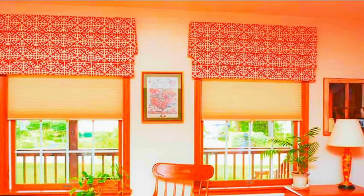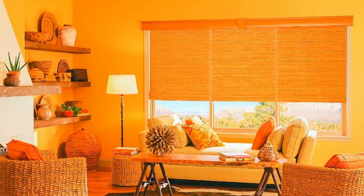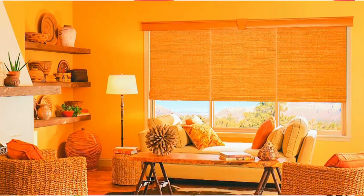With motorized blinds, you're not just upgrading your window coverings — you're elevating your lifestyle to a new level of comfort and sophistication.